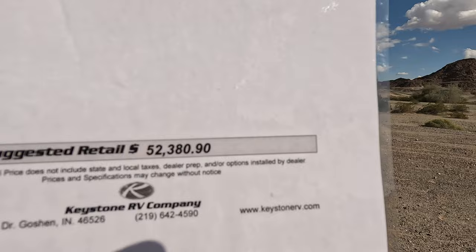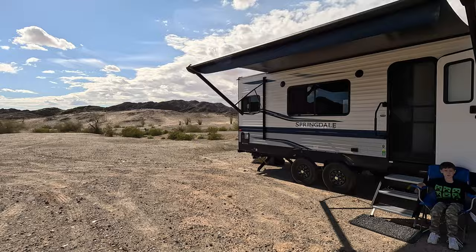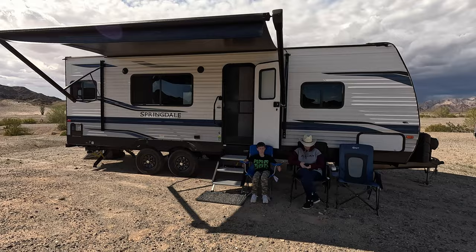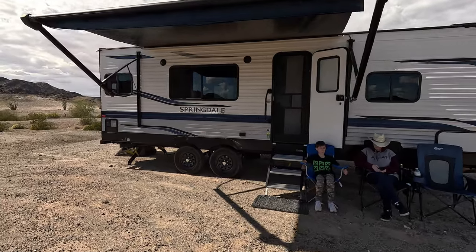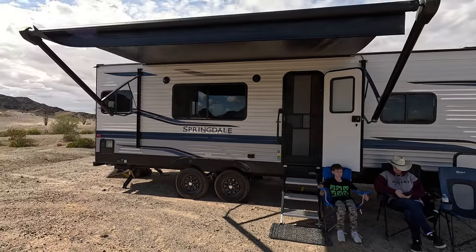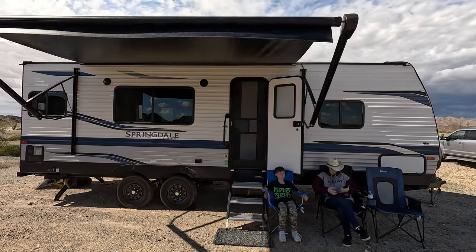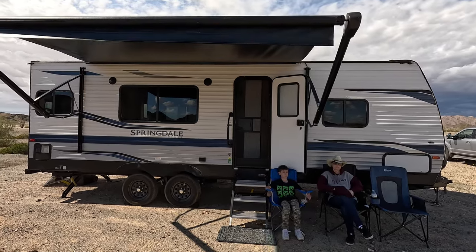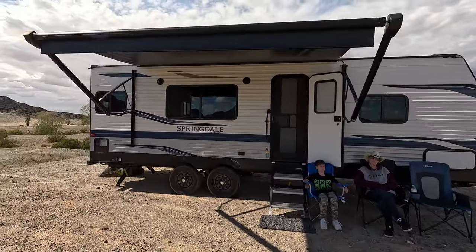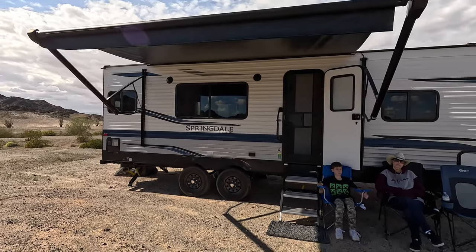$52,380 — now we all know that that's not a realistic price for this travel trailer. It is new, although it is a 2022 model, it just didn't get sold and we found it — it was one of two and we like it. It is an entry level travel trailer, it's a 24-foot trailer and then I think 28 up to the tongue. This one does not have a bunkhouse like our other RV does, but it's pretty nice for what it is.